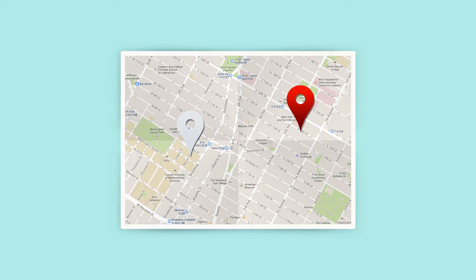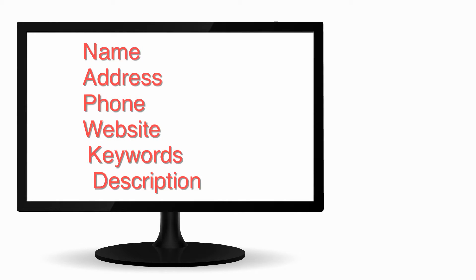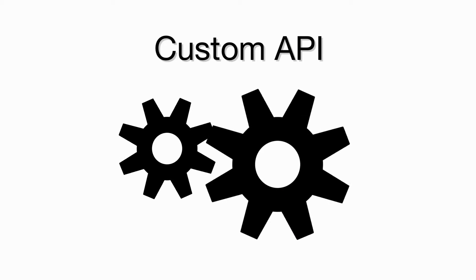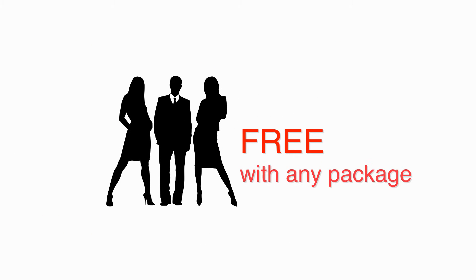Last but not least is quality assurance. Our system will search for any existing claimed or unclaimed citations that match your business. You can claim, modify, or close these recently found citations. Once you have entered and updated all of your information, our system will do the rest. Our custom API listing tool will automatically update all citations every 30 days for all of your listings for free with any package.